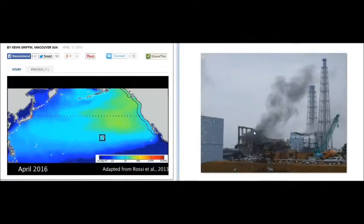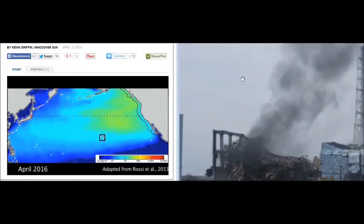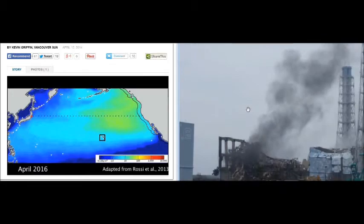It's continuing. As you can see to the right, you've got to realize how really messed up that is, folks. That's a 100% meltdown.